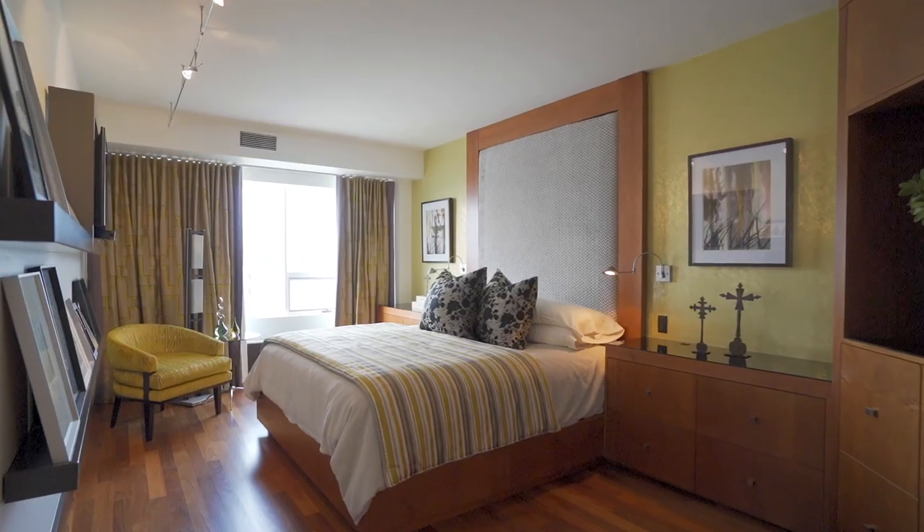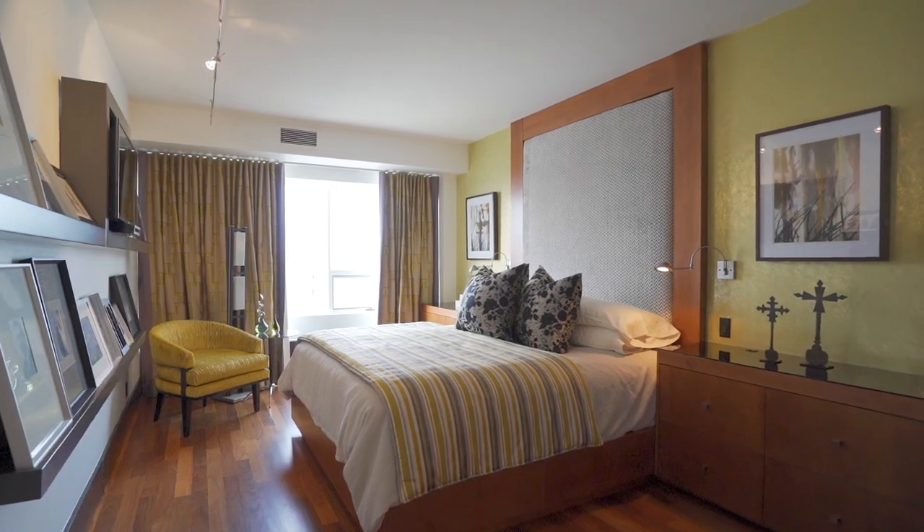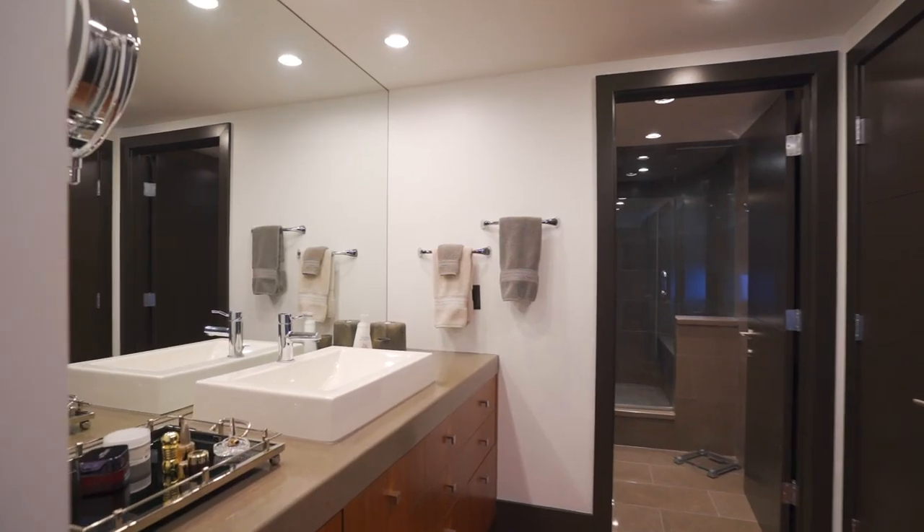The primary bedroom features a large walk-in closet, built-in Mozambique wooden cabinets, built-in bedside tables, and limestone countertops and shower.